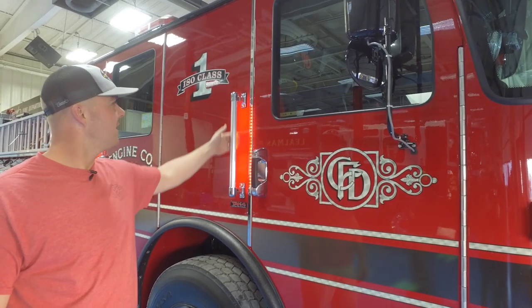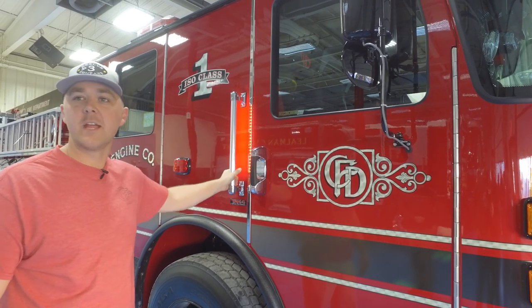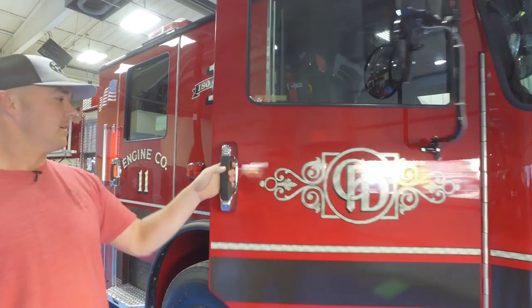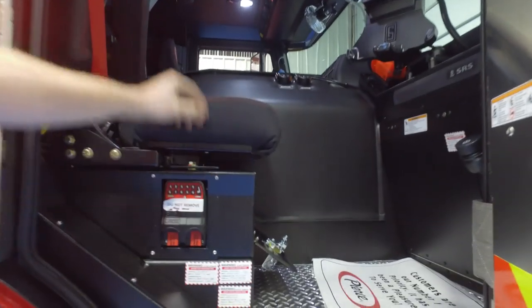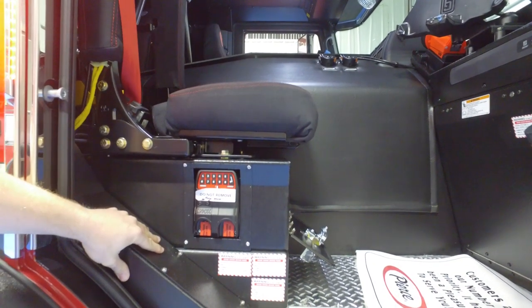We went with unique backlit door handles to give the truck a little unique look when it's in park — when showing the truck off, have a little pride. Inside the truck is pretty simple, but we have some unique features. Our Knox box — a dual key Knox box under the seat — easy for the officer to get when we're running calls.